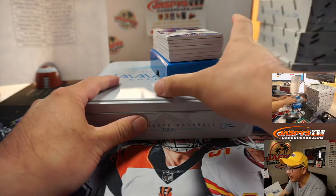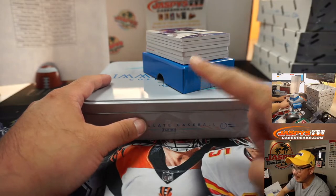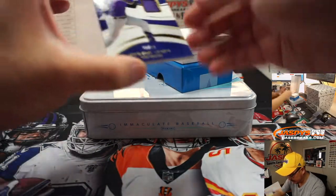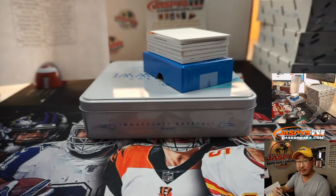I think I see a printing plate right there — you can sort of tell because there's no corner, right? It's a rounded corner. Traverse Story, 42 out of 99 — jersey for the Rocks. That's going to be for Serenity.